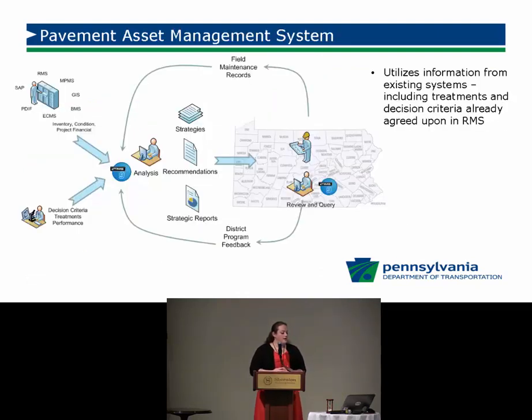Here's an example of how we're going to utilize our pavement management system at PennDOT. In the upper left are all the systems we'll be pulling from: our roadway management system (RMS), our construction management system (ECMS), our planned projects in MPMS, and our maintenance information in SAP. The pavement asset management system will pull data from each of those systems to bring in for analysis.